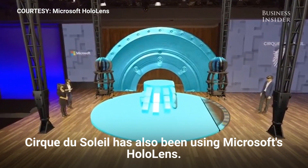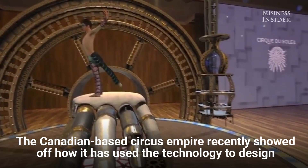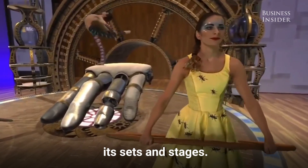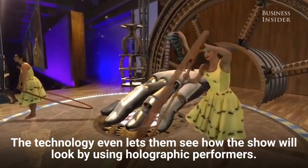Cirque du Soleil has also been using Microsoft's HoloLens. The Canadian-based circus empire recently showed off how it has used the technology to design its sets and stages. The technology even lets them see how the show will look by using holographic performers.